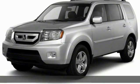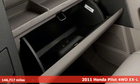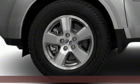It's a 2011 Honda Pilot. Style runs in the family, and watch the family run to pile into this roomy Pilot. It's equipped for all your driving needs and wants.